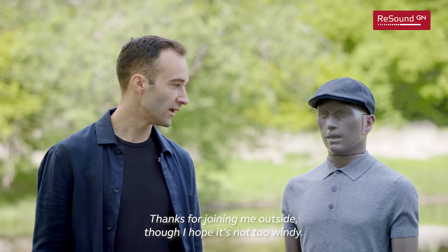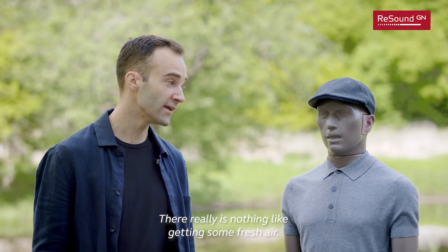Thanks for joining me outside, though I hope it's not too windy. There really is nothing like getting some fresh air.